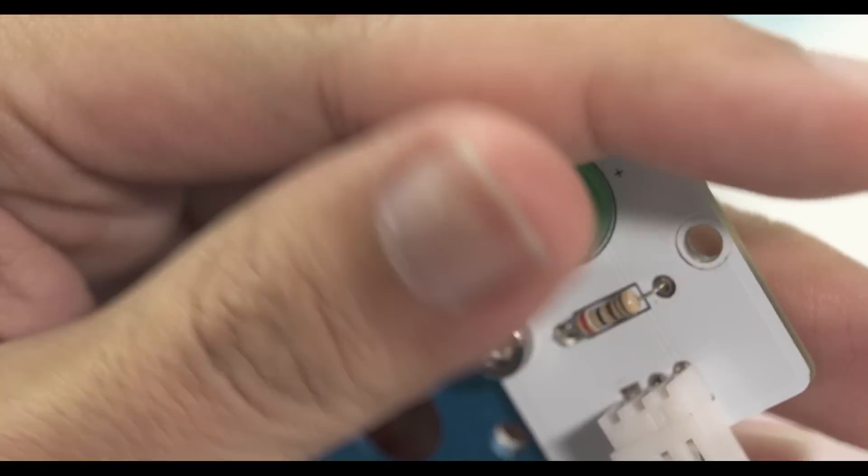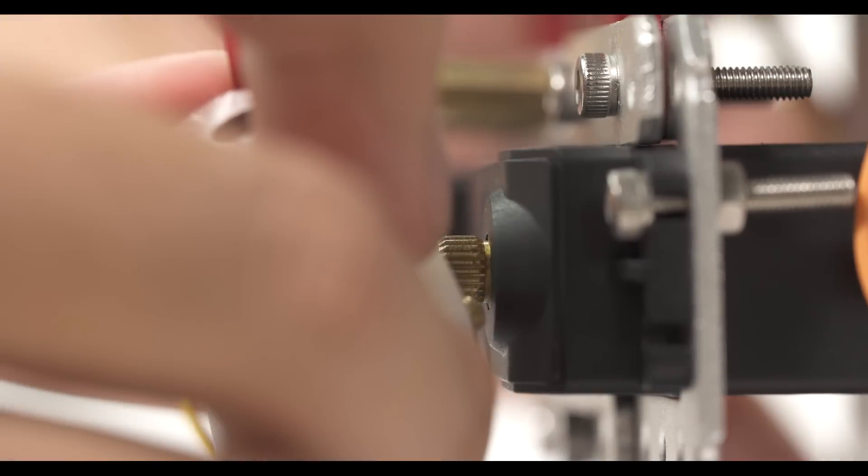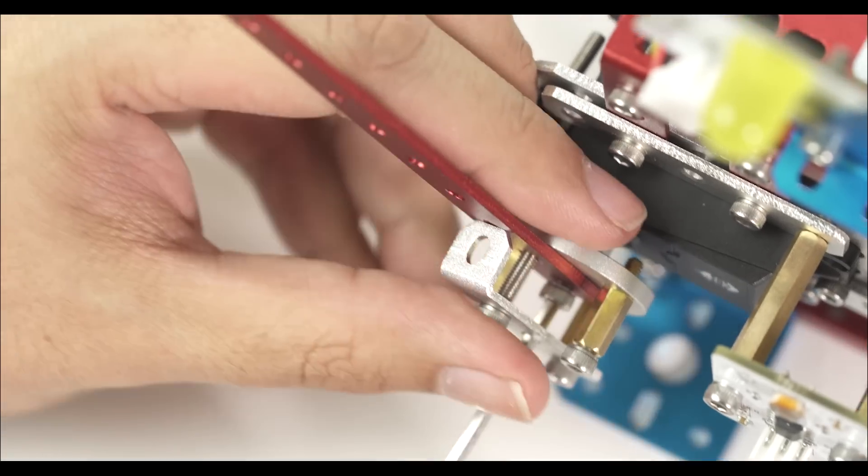We don't just teach robotics. We also give our children the opportunity to learn programming. Combining hardware and software skills, Roboterra boosts creativity and empowers young makers to learn more.